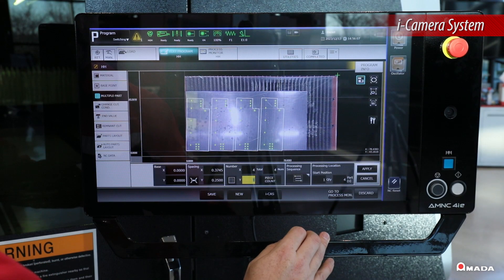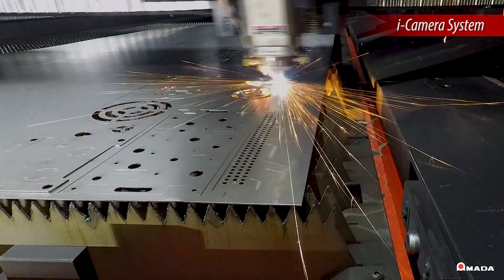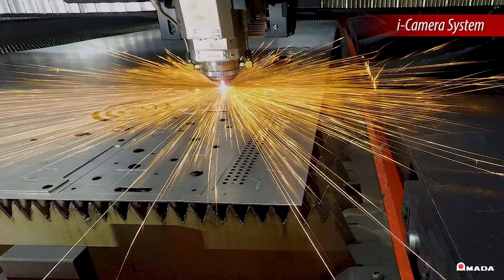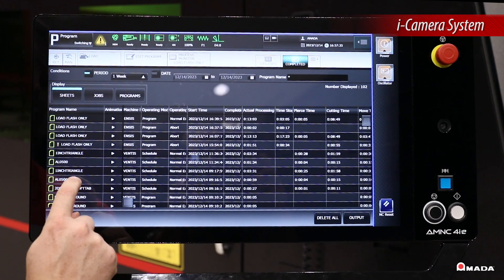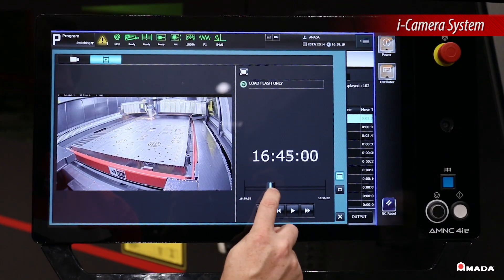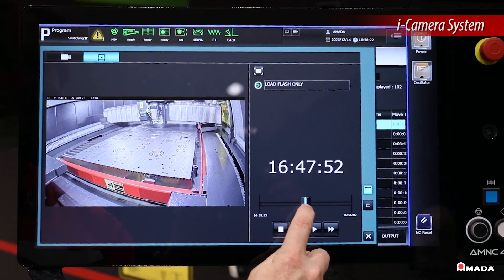To help monitor and review production, the cameras inside the cabin record the cutting bed and display it live on the outside monitor. These videos can be watched later on the control to review the job.